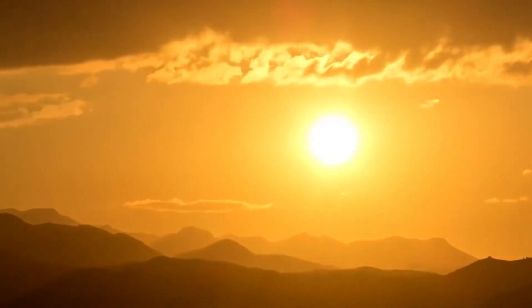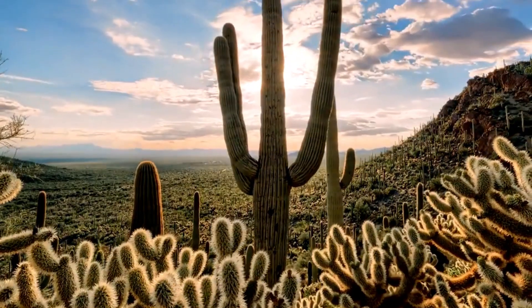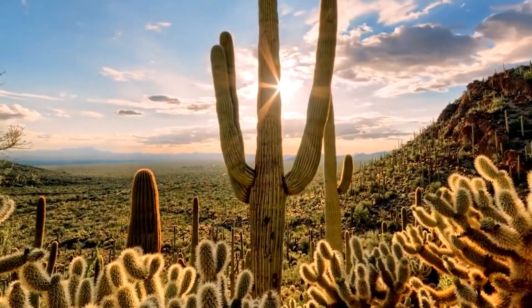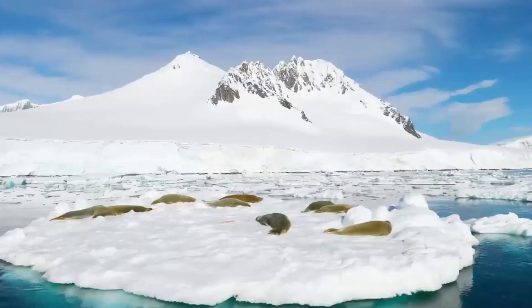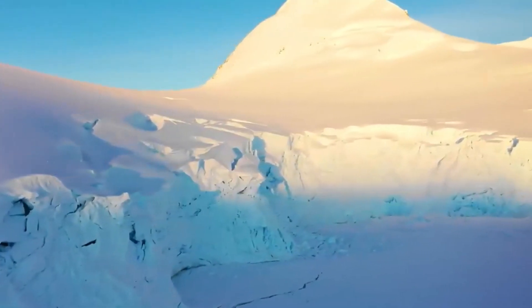When we hear about desert, it is natural that we start thinking about heat, sand, cactus, and mirage. But can we ever think of a snowy desert? After this moment, we will.